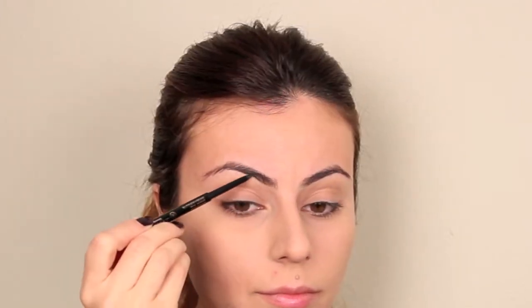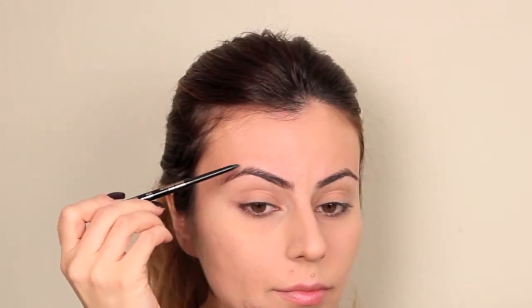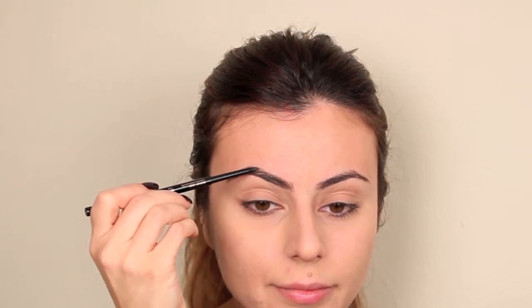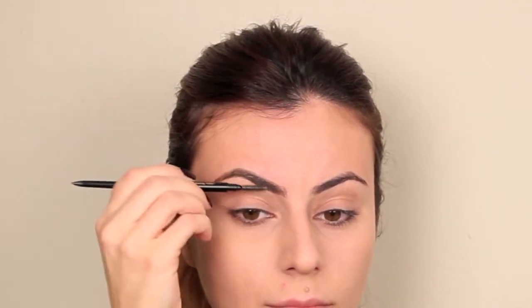To shape my brows and fill in any areas that are sparse, I'm using my Anastasia Beverly Hills Brow Wiz Crayon in Soft Brown. This is currently my favorite brow product. I love how skinny the brow pencil is and how it lets you draw in the tiniest and most natural-looking lines to fill in and shape your eyebrows. I begin by outlining them, which adds shape, then fill in any sparse areas, using the spoolie to soften any harsh edges.